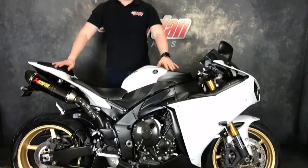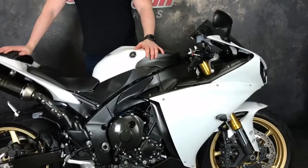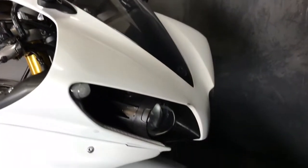Hey guys, it's Will from Jordan Bikes and I've got this for sale - an absolutely stunning Yamaha R1 on a 2014 14 plate. It's got the crossplane engine, absolutely fabulous sounding, especially with the Akrapovic exhausts on there.